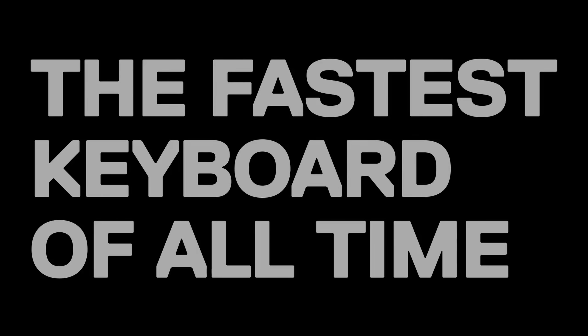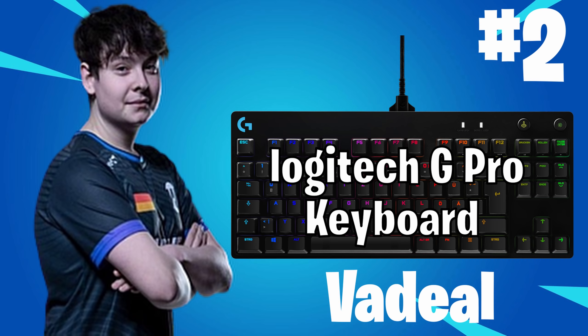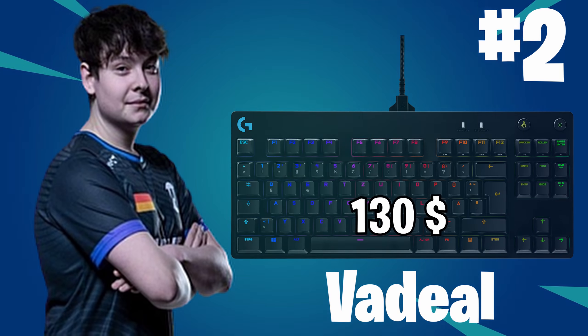The next one is Vadil. He is using the Logitech G Pro Keyboard. You can get it for around $130.